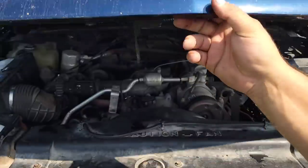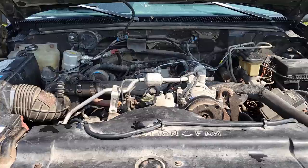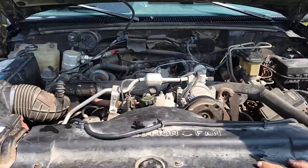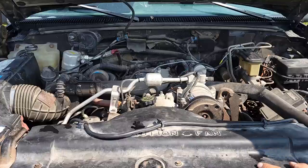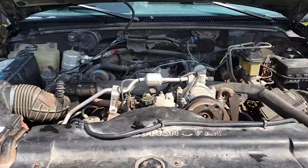Let's have a look at under the hood of the K2500. 6.5 liter Detroit diesel engine, 395 cubic inches, indirect injected. This is a turbo motor. Let's have a listen to how this thing sounds.